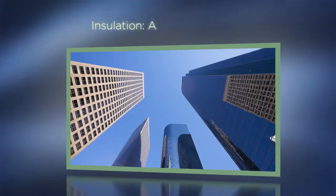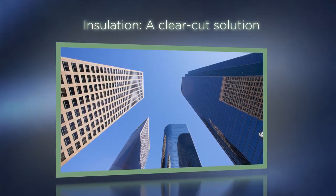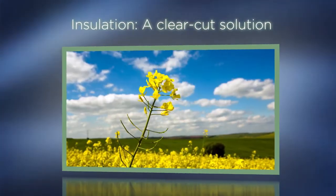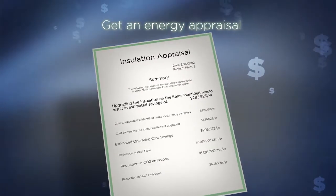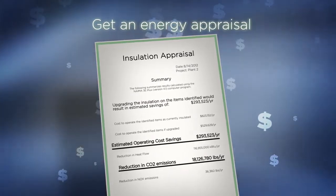Don't overlook a clear-cut solution that can make a definitive difference in your bottom line, system efficiency, emissions reduction, workplace improvement, the environment, and U.S. job growth. Your contractor can provide an insulation energy appraisal to show the benefits, savings, and ROI before you even start your project.